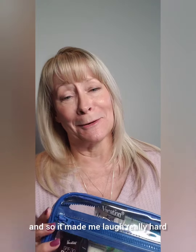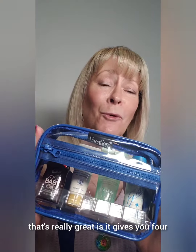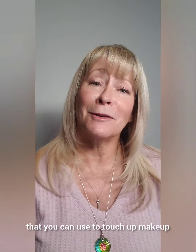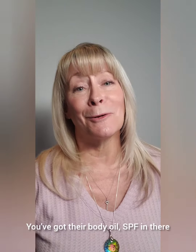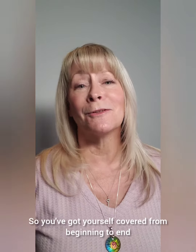Outside of the laugh, the one thing about this that's really great is it gives you four super wonderful products. It gives you an SPF 30 that you can wear on your body, a spray that you can use to touch up makeup with SPF in it, their body oil with SPF, plus also their after-sun gel — so you've got yourself covered from beginning to end.